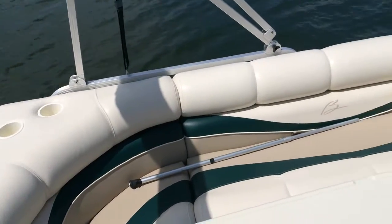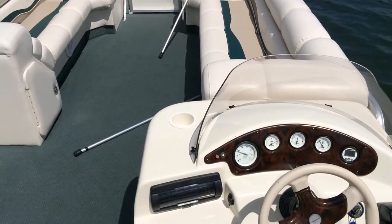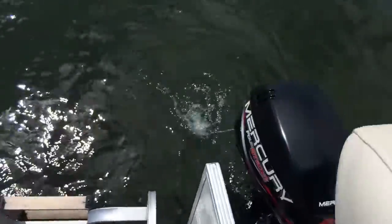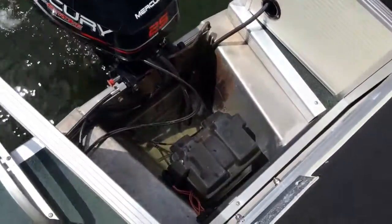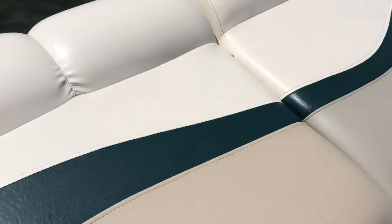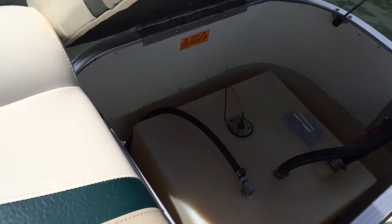Hello, today is June 19th and I'll be doing a quick video of the 22-foot Bennington with the 25 Mercury 4-stroke. It's idling right now. As you can see, it pumps the water great with the battery box down here. It has an extremely large onboard fuel cell located in the rear.